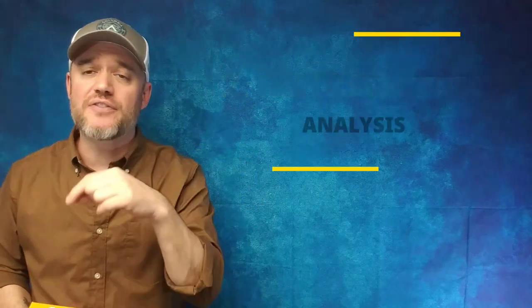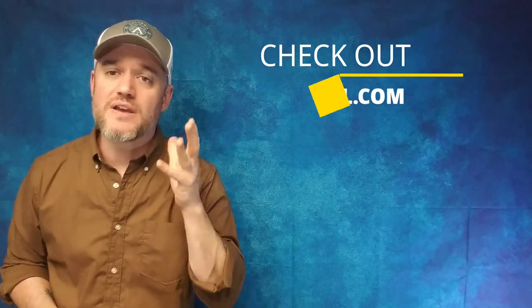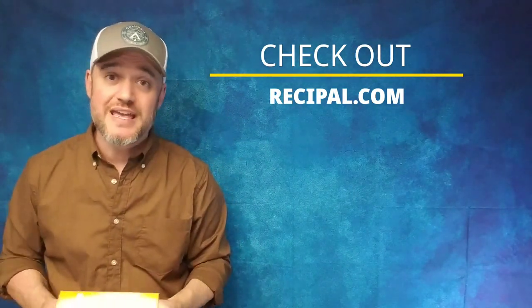Number two: you need to get nutritional analysis done — that is this right here. You're probably thinking that probably costs a fortune. Actually, it doesn't. If you check out the link down below in the description, there is a company that I've actually utilized dozens of times for many of our snacks and candies in our business. It's called Recipal — Recipal.com is a software where you just plug in your recipe and it spits out an FDA-compliant nutritional analysis. So you can literally create this to go on your packaging.